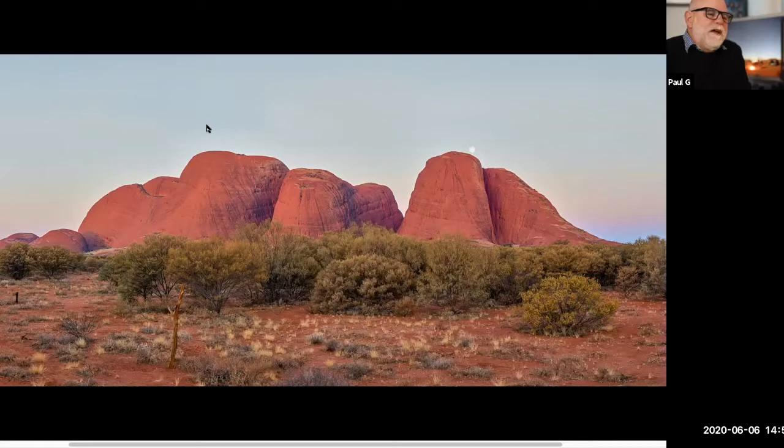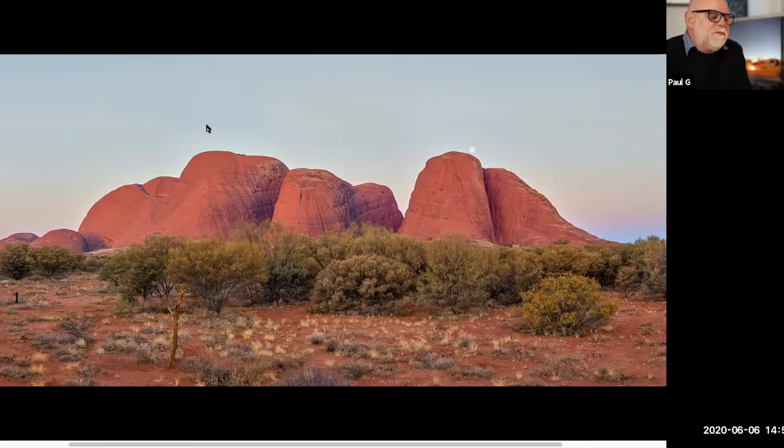And actually, traditionally, the owners of the area, the Anangu, prefer you to photograph at least three domes in your photograph to avoid revealing sacred places.